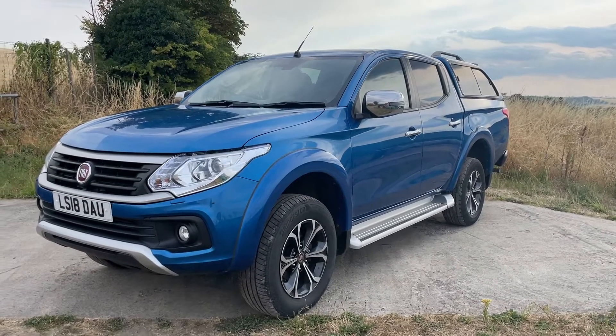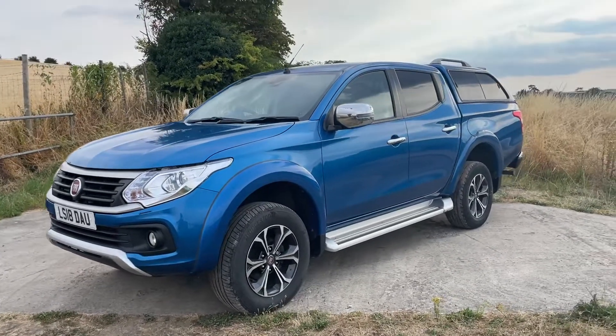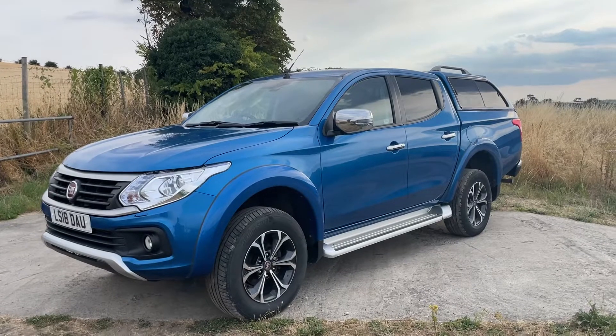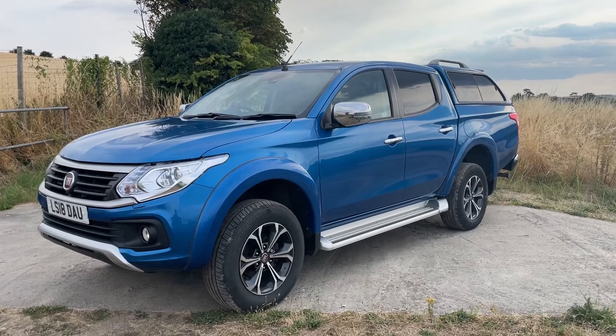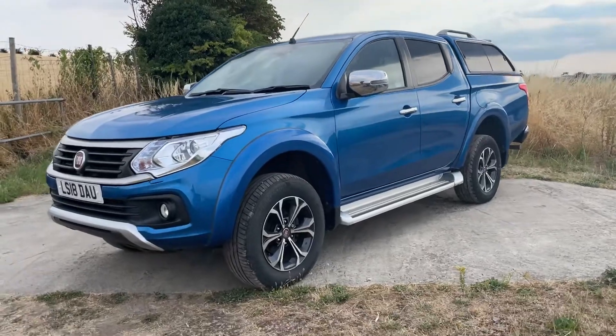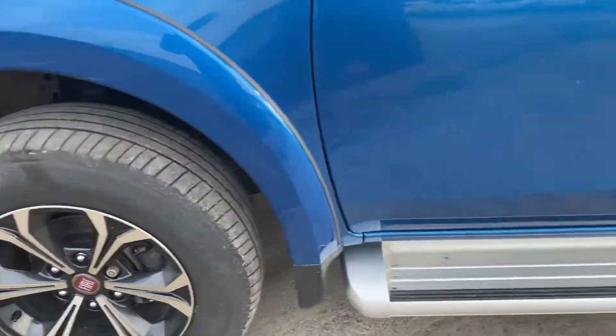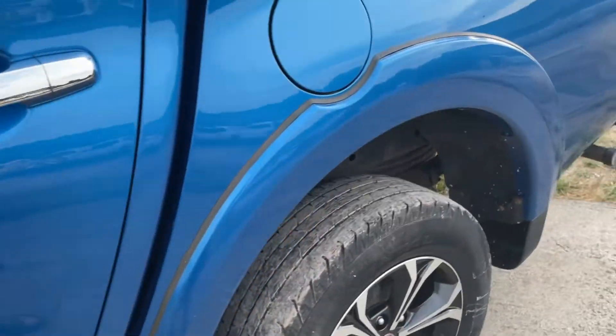It's Euro 6 ULEZ compliant. It's fitted with a colour-coded hardtop canopy — you can see that at the back. It's got roof rails on it as well, and side sliding glass units so you can get some ventilation in there. Let me take you around and show you — it's got alloy wheels with locking wheel nuts and fitted side steps.